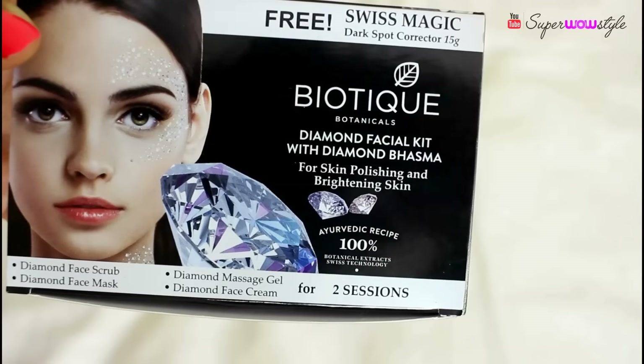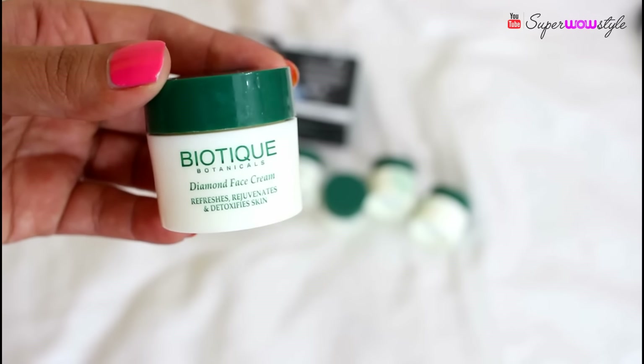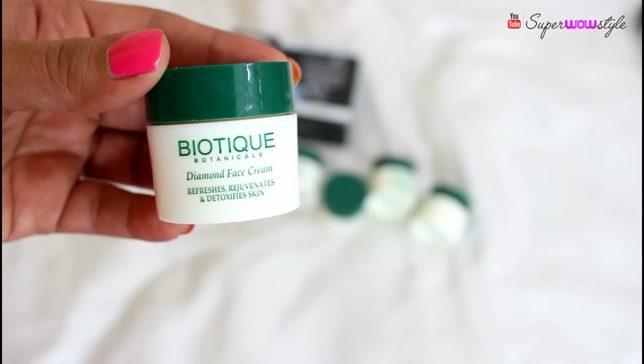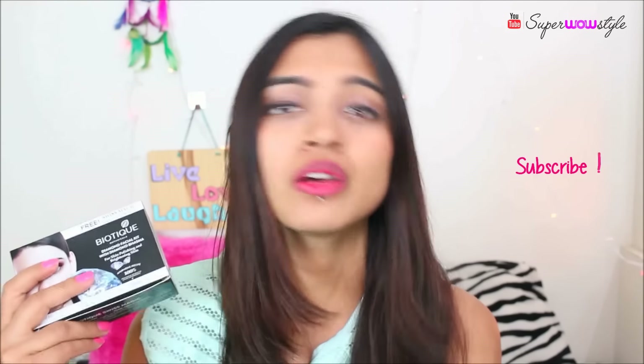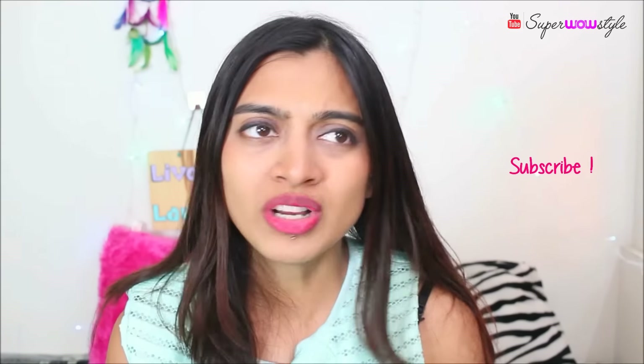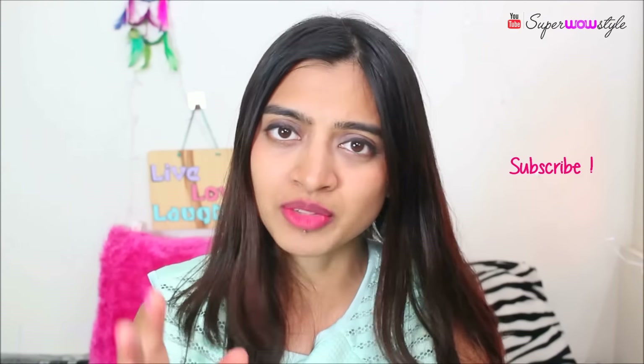The first product is the Biotique Diamond Facial Kit. I've already mentioned this on my channel. It retails for rupees 330 and comes in a set of five jars. The packaging says it's good for two sessions but in my experience it lasted four sessions, with a little bit left over. My skin has never reacted to it, so I would definitely recommend it.